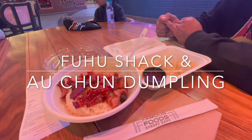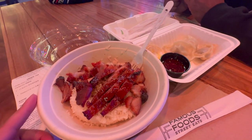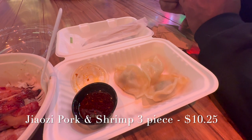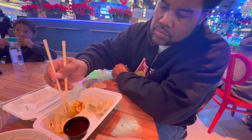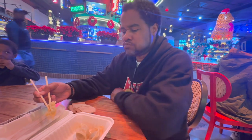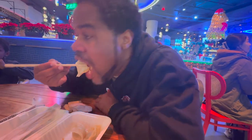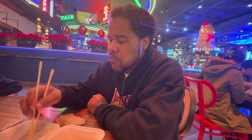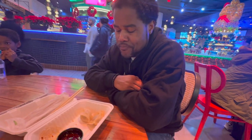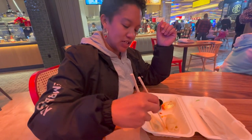Alright, what are we getting ready to tear into? I think this is the Fubushak Charshu Bowl — I think that's pork. And then I forget the name of the dumpling place, but these are pork and shrimp. It's pretty good. I thought that sauce would be a lot spicier than it is because of the way it looks. It's really a shame they only gave you three.